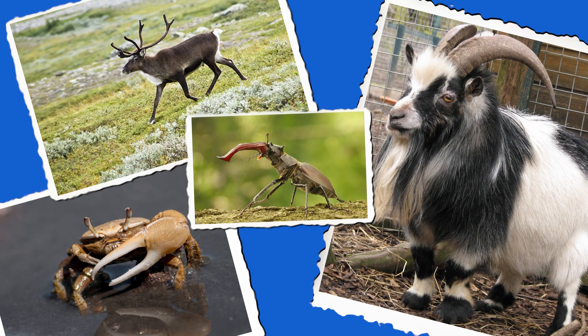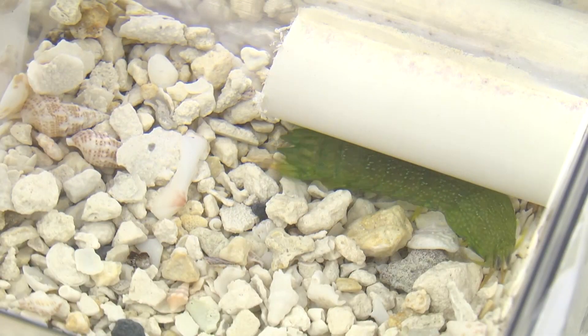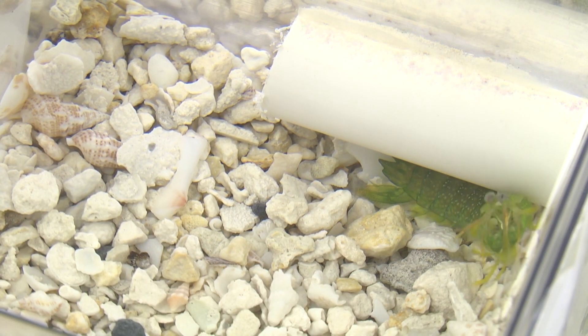Since weapons are pretty diverse across a wide range of organisms, knowing more about how animals are using those weapons in contests themselves can give us an idea of why those weapons evolved to be what they are.